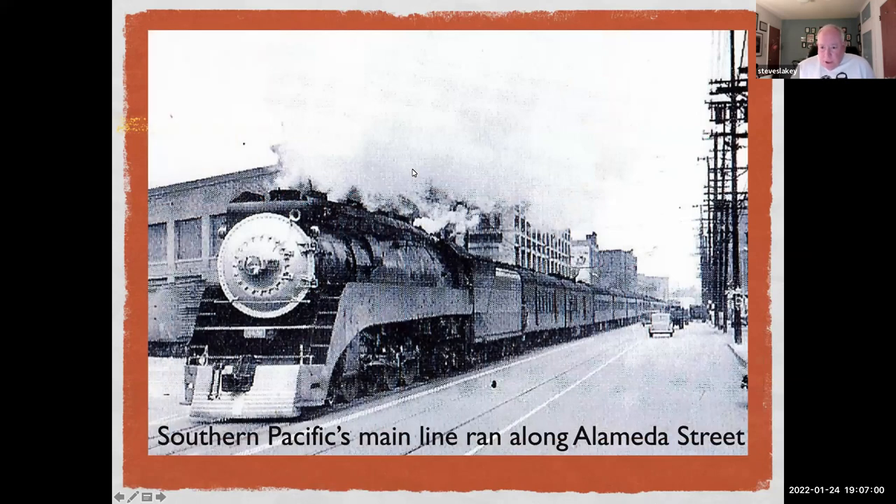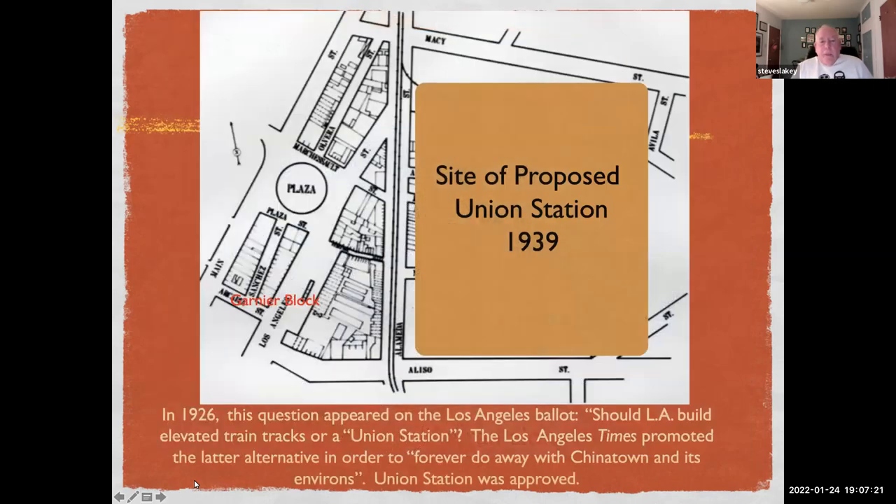Part of the issue that prompted the development of Union Station was the fact that Southern Pacific's main line ran along Alameda Street, and as the number of cars in LA increased exponentially, the number of accidents between car and train did the same. So that promoted the notion that something had to be done.